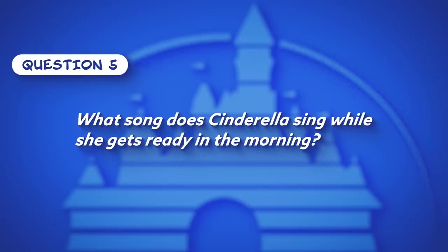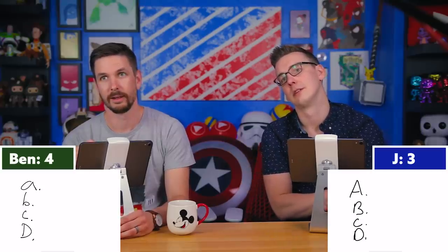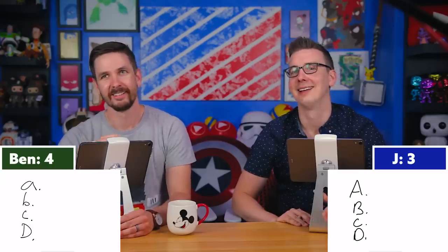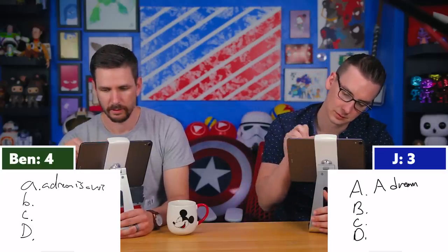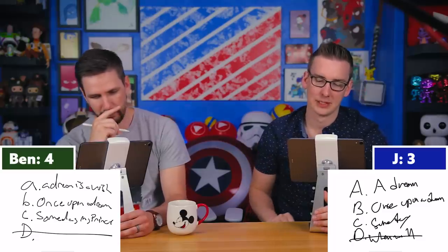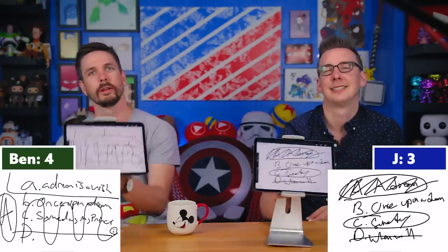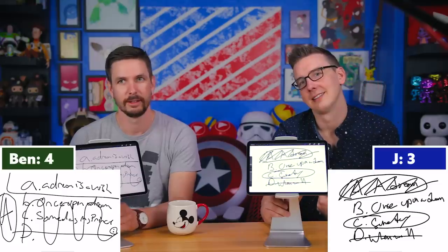Question five: What song does Cinderella sing while she gets ready in the morning? Neither knows it outright — they note the opening song takes up a disproportionate percentage of the 77-minute film. The multiple choice options include 'A Dream Is a Wish Your Heart Makes,' 'Once Upon a Dream,' 'Someday My Prince Will Come,' and 'When Will My Life Begin.' Ben answers A, Jay answers C. The correct answer is 'A Dream Is a Wish Your Heart Makes' — Ben takes the lead by two.